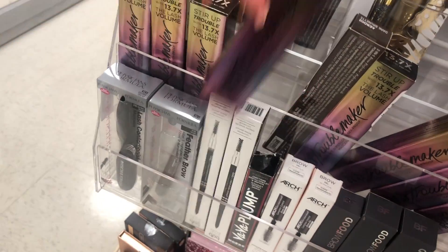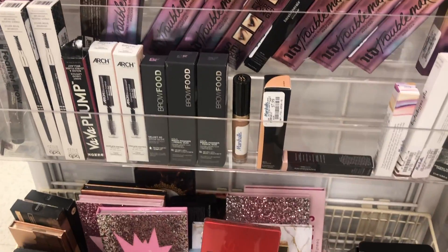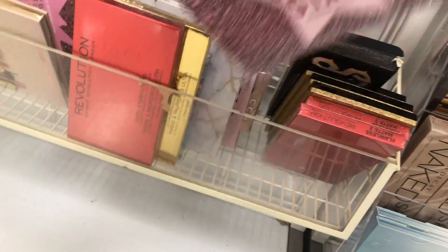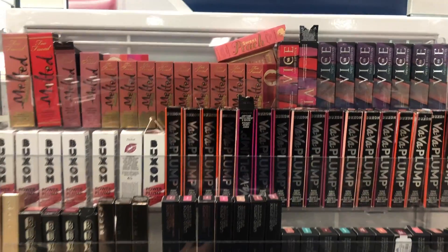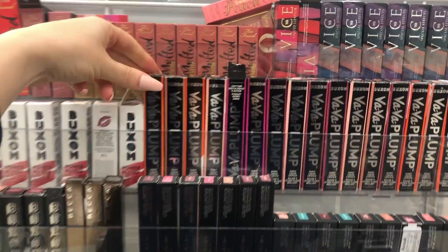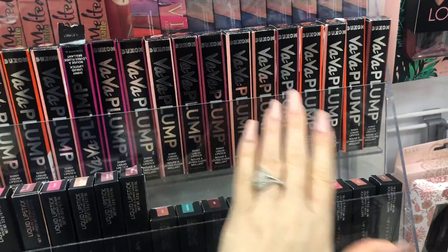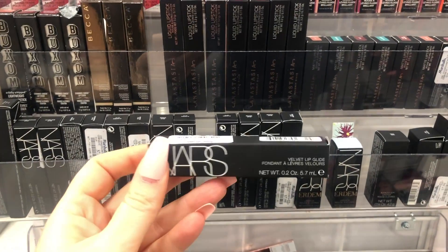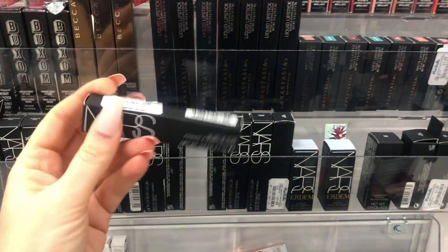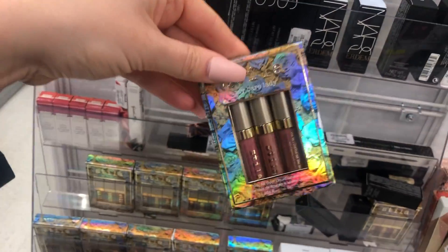They have mascaras and brow food — look at how cute that is! I love that. They have more lip products — these Buxom Babelicious Plump lippies, and they have like every shade you could want. These are new from NARS — velvet lip glide. How much are these? $7.99 — wow!